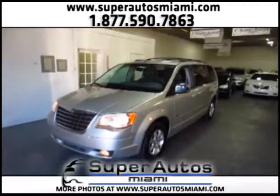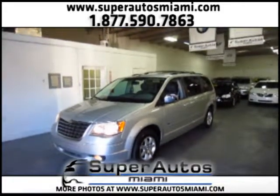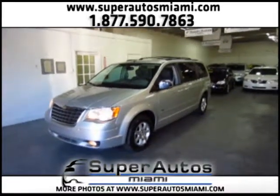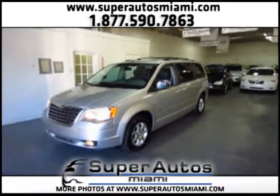This was the video for a beautiful 2008 Chrysler Town & Country Touring, Walter P. Chrysler Signature Series, fully loaded with a clean Carfax. If you need any information, please give us a call. Thank you, goodbye.